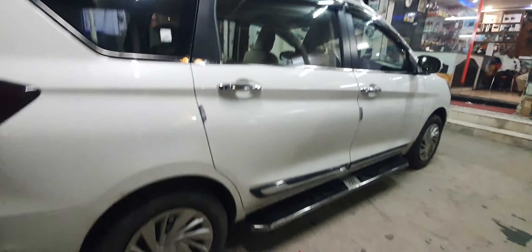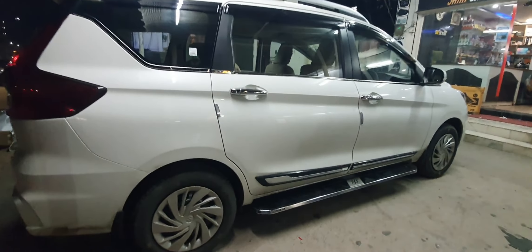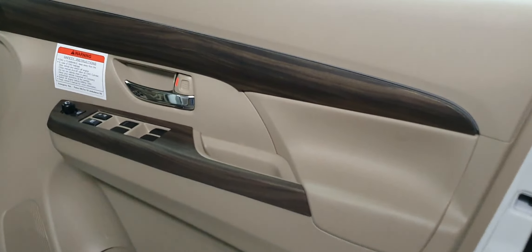We have mudflaps to prevent splashing. We have chrome elements on the exterior. At the rear, we have a spoiler, a chrome pocket from the rear, and wooden interior trim. It looks very stylish. All accessories are used and there is a noticeable difference — this car has a lot of accessories.